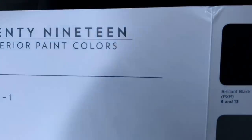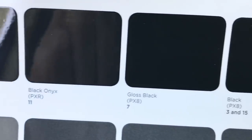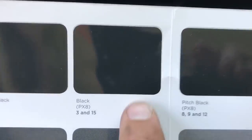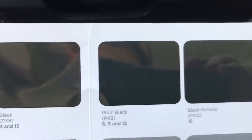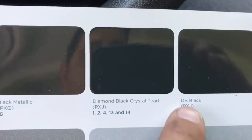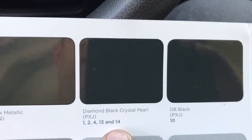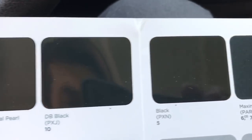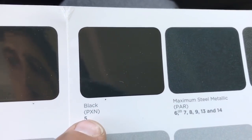Looking at numbers one through five, the first thing I see is black PX8 — this is something we've already had, there's one for the Wrangler. Diamond black pearl crystal is for the Grand Cherokee and the Cherokee, and black is for the Renegade.